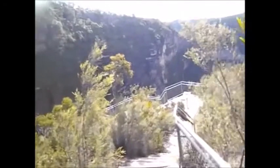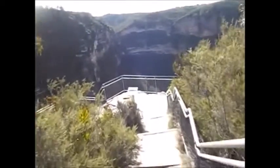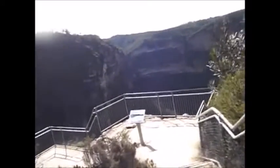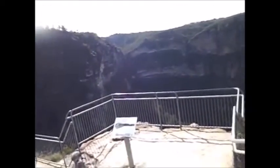This is the last part of the descent to Barrow Lookout. There's another video which deals with the walk from Govets Loop to Barrow Lookout, which you can also go and see.